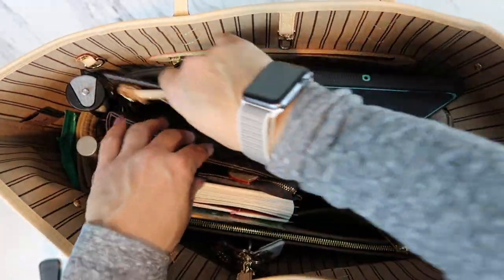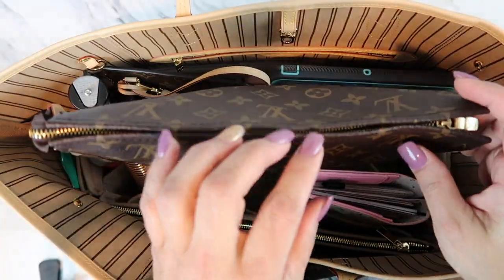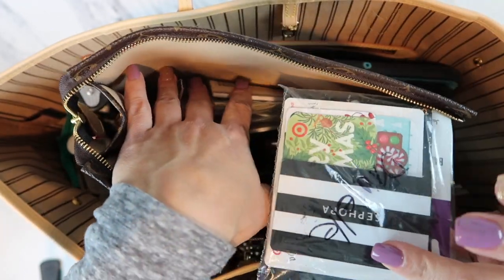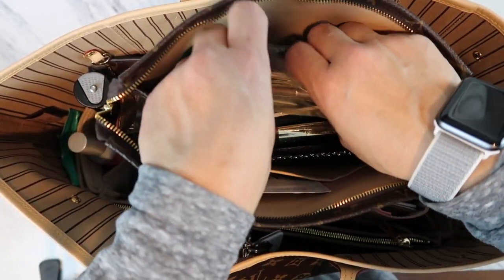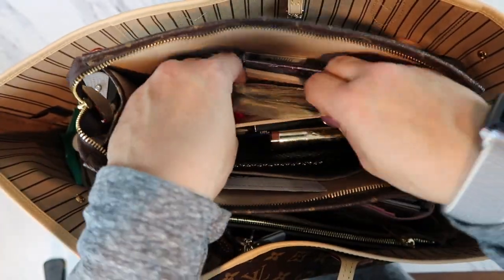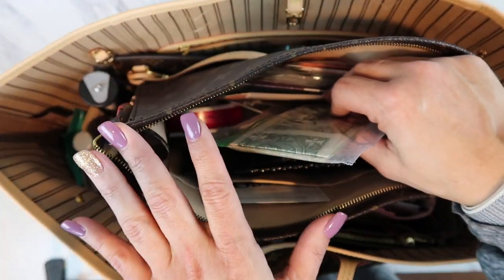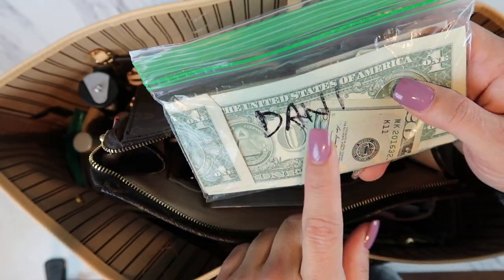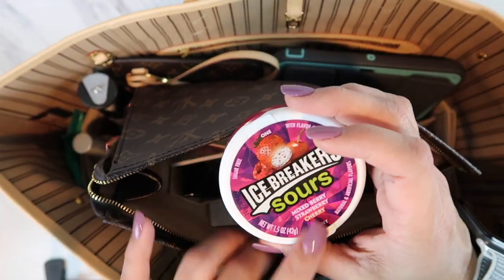This bigger pouch holds a mesh of stuff for the kids — gift cards they received during the holidays, separated by child so they don't get mixed up with old ones. I also keep my checkbook in here for things like hula tuition and costume accessories. And I always have Icebreakers mints in here — love the flavored ones.